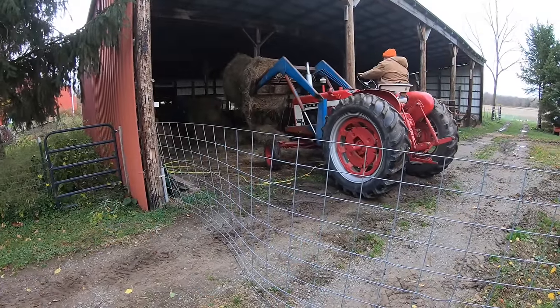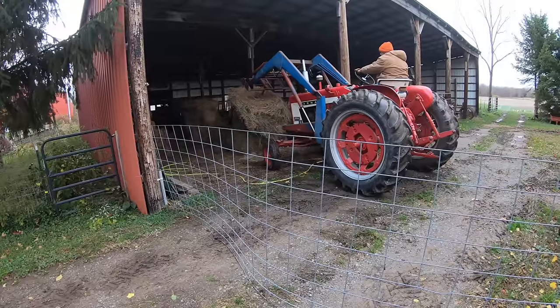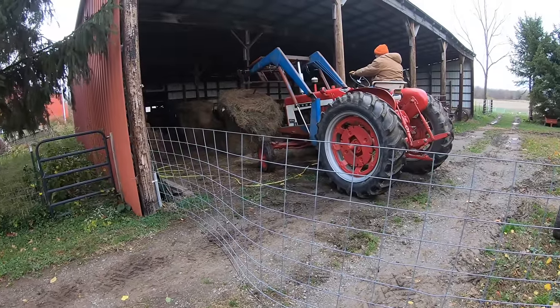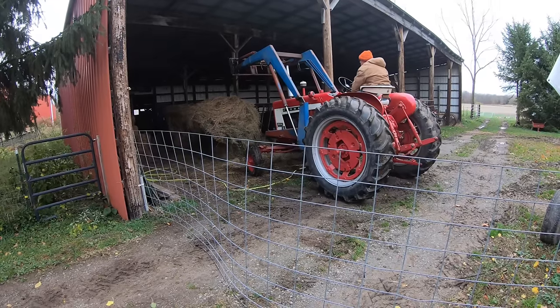We put a spear on one of the tractor's loader frames so we can lift and maneuver the bales, and now it's just me doing hay — no real manual labor required. It was a big change for us and we're glad we did it. Here it is at the end of October and they're eating hay, because we caught up to pasture growth about three weeks ago.